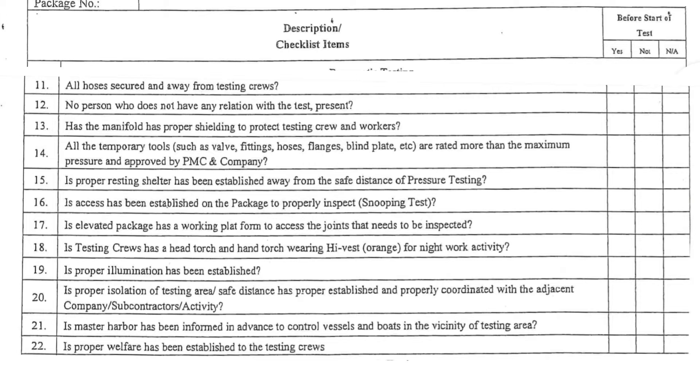15. A proper resting shelter has been established at a safe distance from the pressure testing area. 16. Access has been established on the package to properly inspect the snooping test. 17. An elevated package has a working platform to access the joints that need to be inspected. 18. Testing crews have a head torch and hand torch, wearing high-visibility vest (orange) for night work activity. 19. Proper illumination has been established. 20. Proper isolation of testing area — safe distance has been properly established and coordinated with adjacent company, subcontractors, and activities.